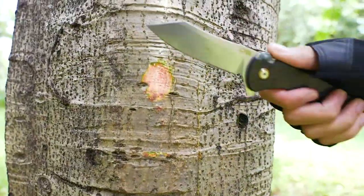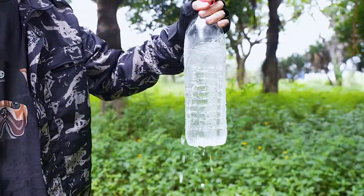Additionally, the pocket clip allows for convenient and discreet carry, making it an excellent choice for everyday carry and outdoor activities.